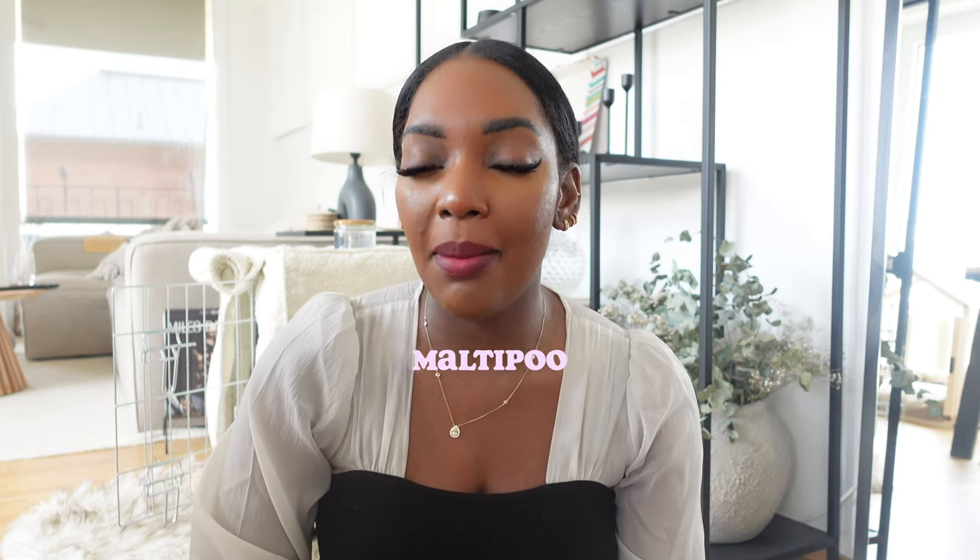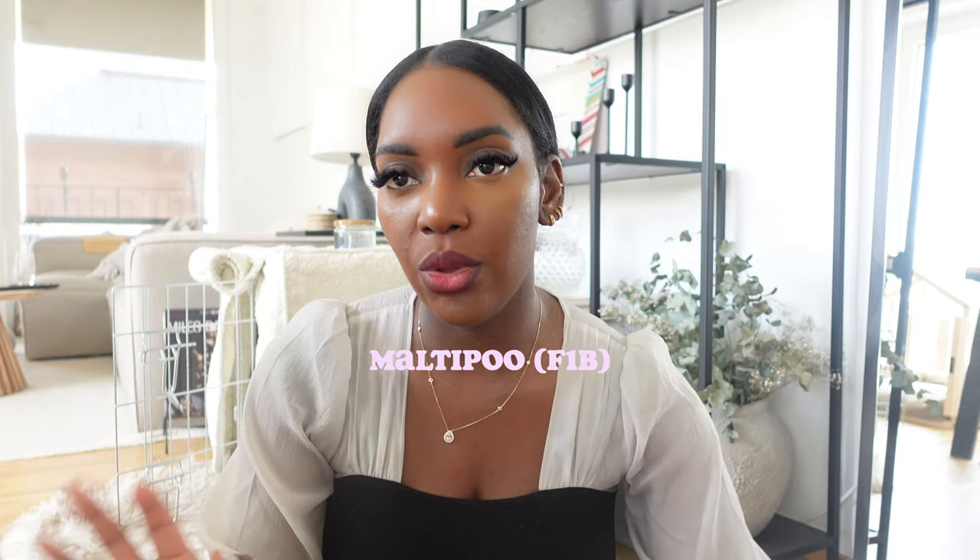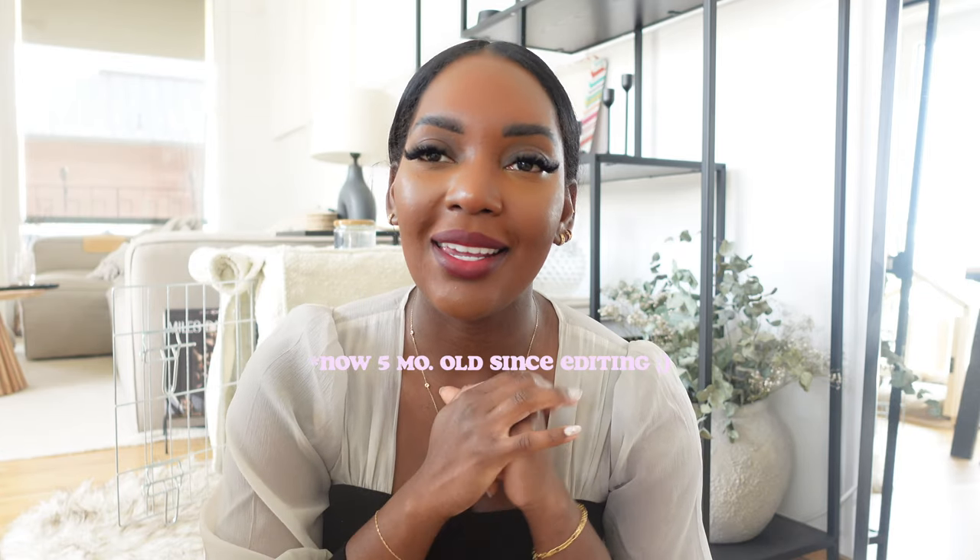Hi guys, welcome back to my video. Today I'm going to be doing a video on things you should know as an expat if you want to own or adopt a dog here in Germany, as well as things you can purchase which have enhanced our dog-owning lifestyle, and some training bits which really helped us out in the beginning. Beau is sitting in my lap right now — he walked right in on his own. He is a Maltipoo F1B, meaning he is more poodle than Maltese. He's a mixed dog and he is almost four months old, still a puppy with a long way to go.